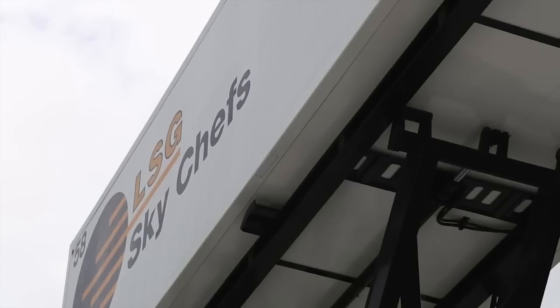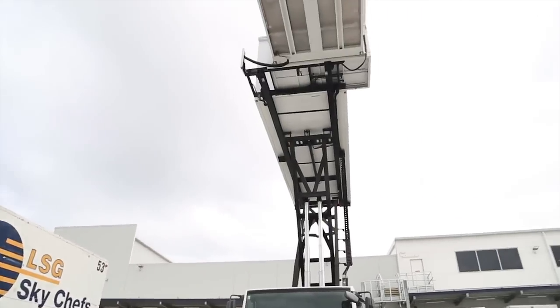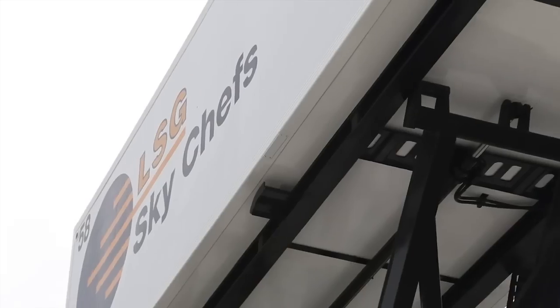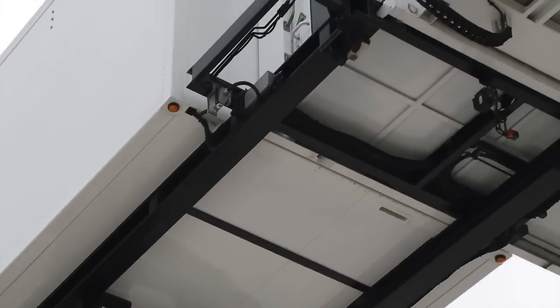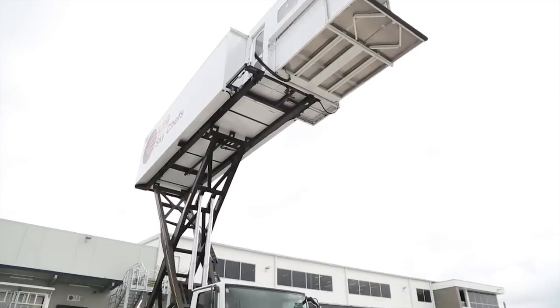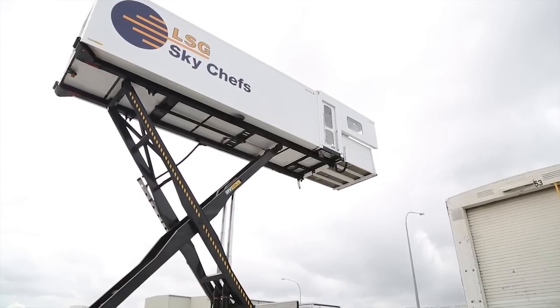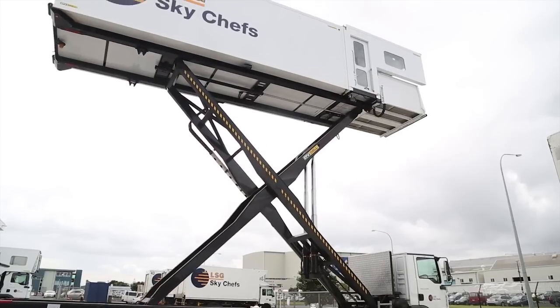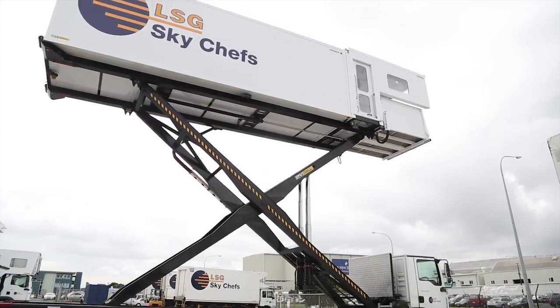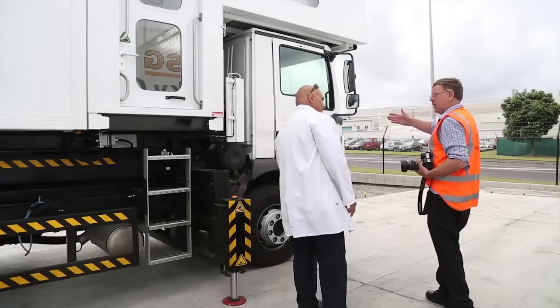LSG Sky Shifts had to invest in three new state-of-the-art high loaders to service the A380s, and it is the latest of these — based on a three-axle MAN chassis — that we are most interested in. The high loader has a box van body with doors at either end, which can be raised to the required height by means of a massive scissor lift mechanism. The truck has to be accurately positioned in relation to the aircraft door and stabilised by hydraulic legs before lifting.